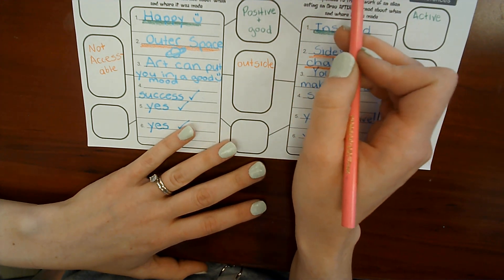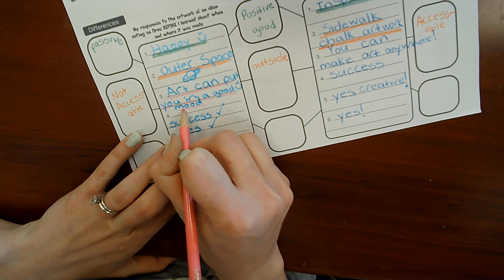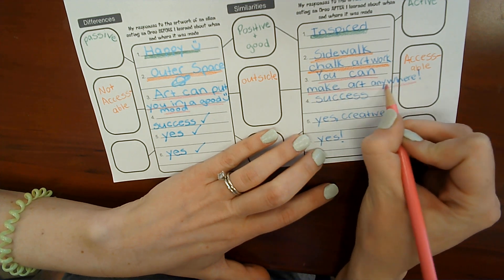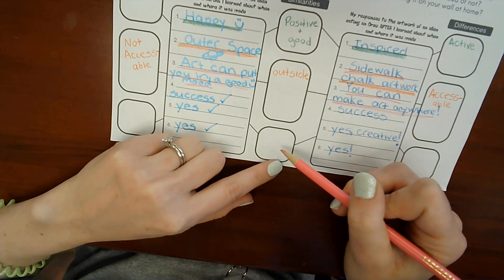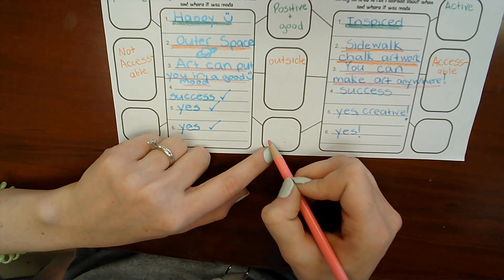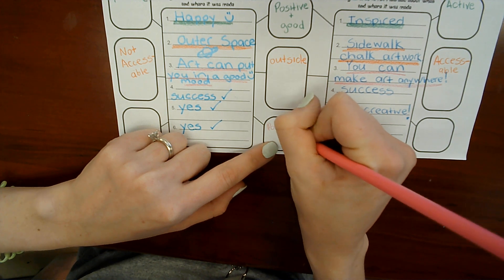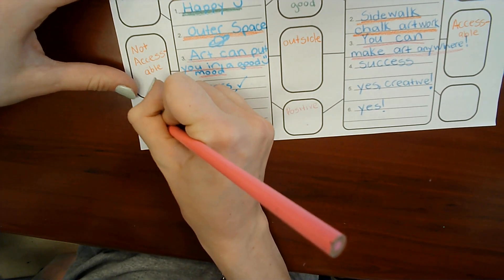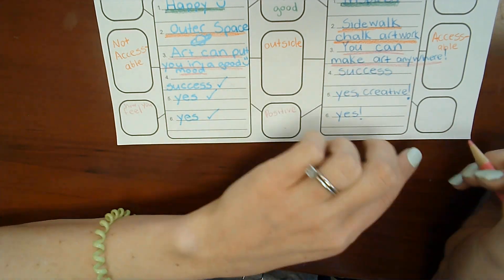Number three: what do you think the artist is trying to communicate to you as a viewer? First I thought it could put you in a good mood — that's what he wanted to tell us. Then I thought it was about 'you can make art anywhere.' Are there similarities in mine? These are both positive messages. This one is about how you feel, and this one is about what you can do.